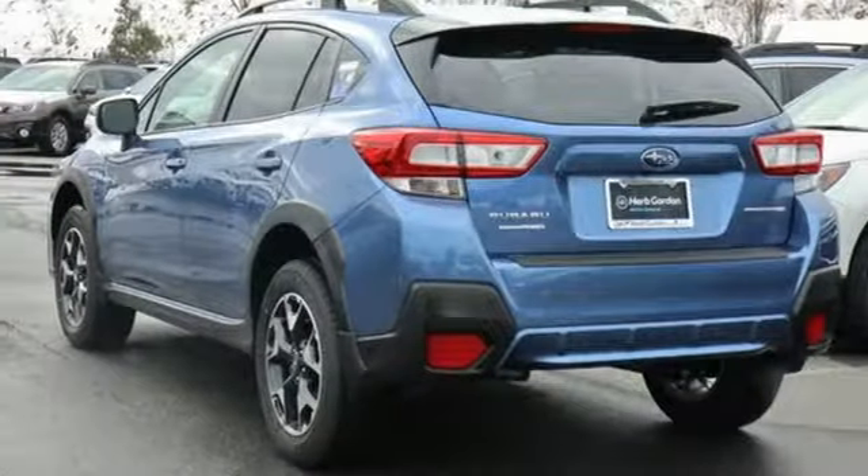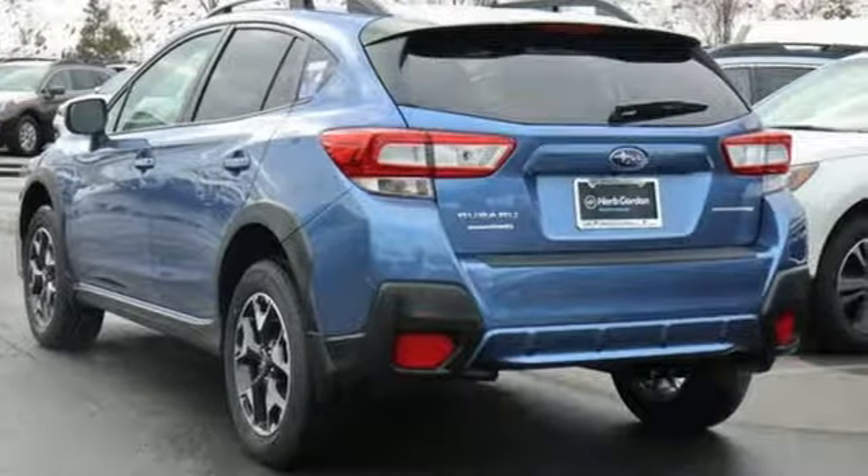Live in the moment and love every minute in your Subaru. Experience it for yourself today.